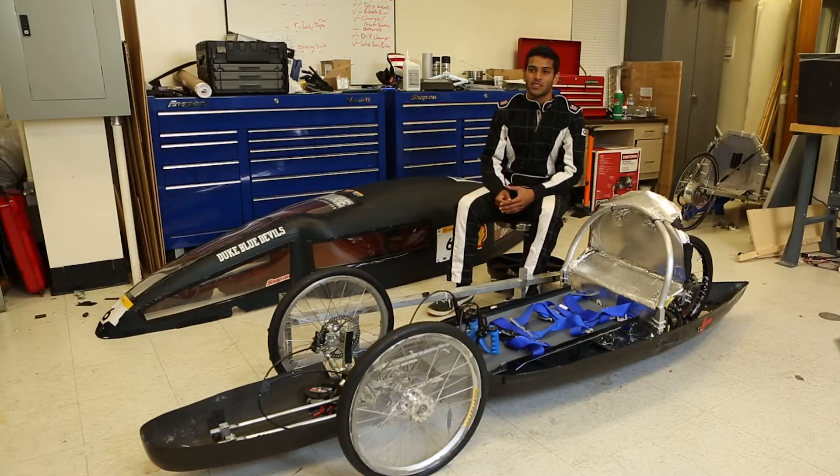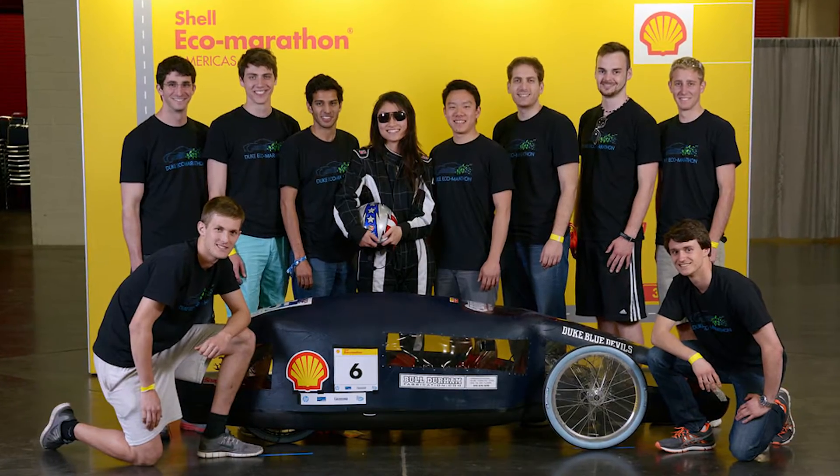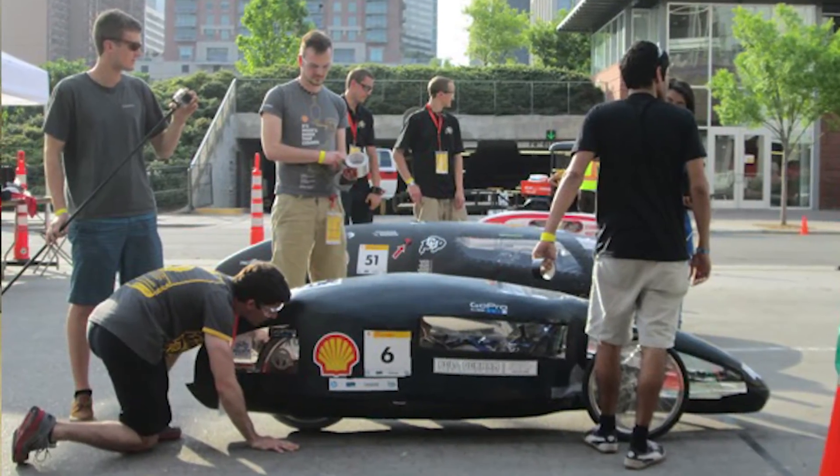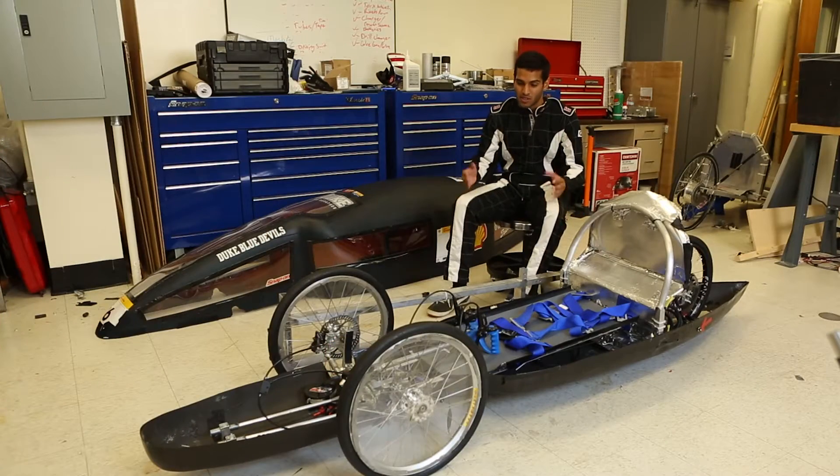When we attended the competition this year, about ten people went, and all of us had spent the whole year working on designing and manufacturing this vehicle. It was a culmination of a full year's worth of work.